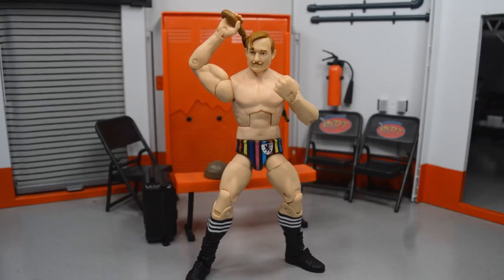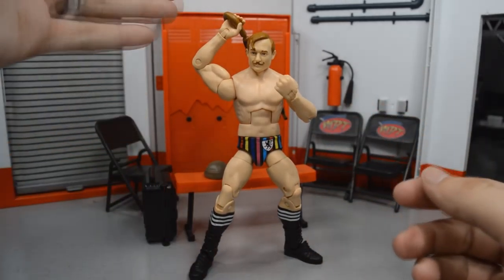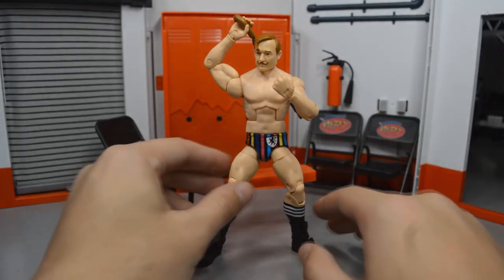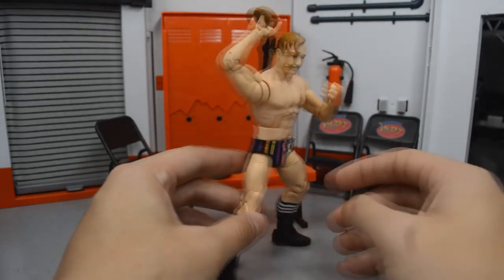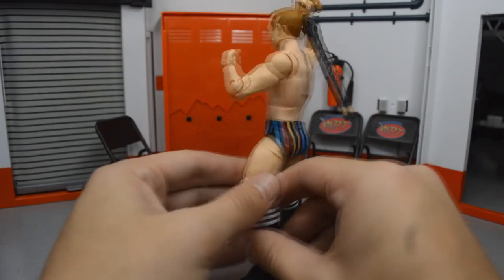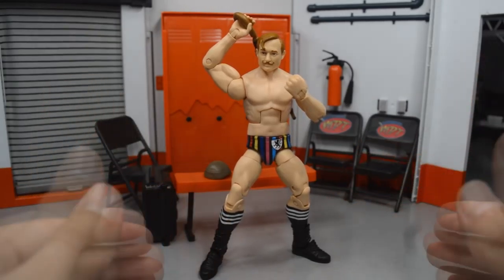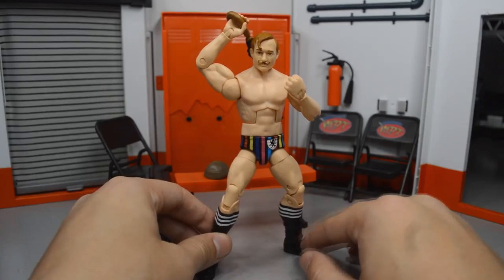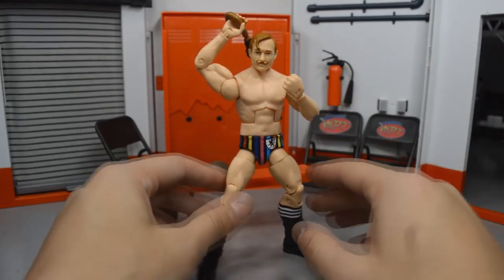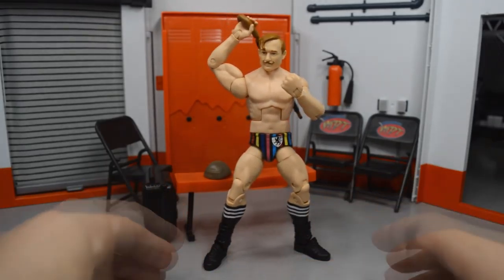Coming in at number nine, we have the gentleman himself, Jack Gallagher Elite 56. This figure is amazing — we get an umbrella accessory, an open hand to hold the umbrella, and a fisted hand for his matches. I love the head scan, the skin tone is perfect, and they nailed the likeness. The trunks are amazing, the colors and saturation are accurate. He has since changed his attire, but I think he looks better like this. The articulation is great and posing him around will be so fun.